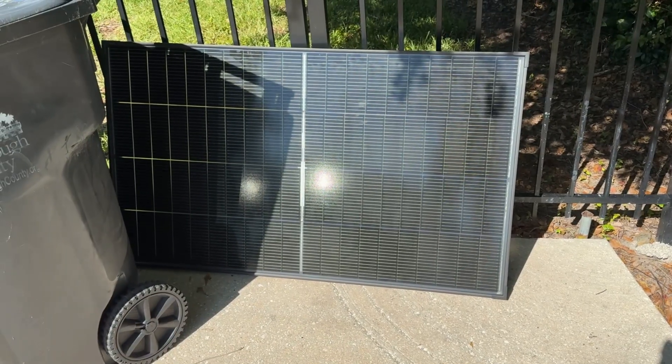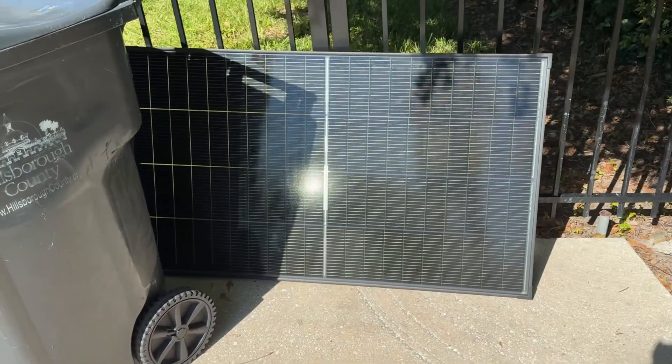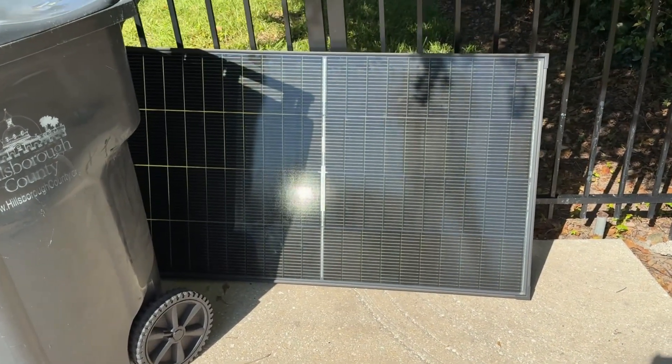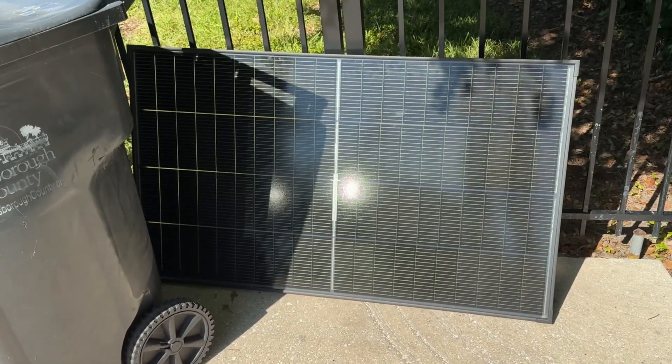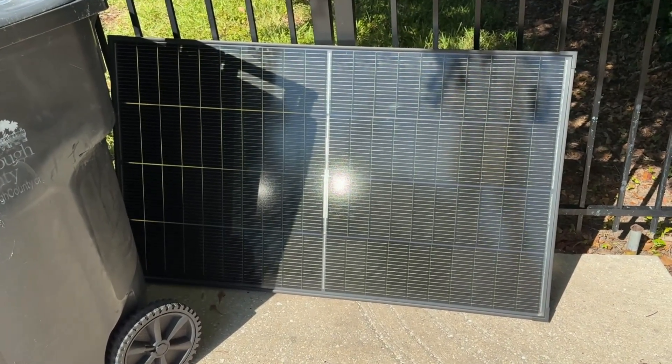Normally a full panel, we're looking at 200 watts, but even covered in shade like this, we're still pulling over 150 watts in our test. That's pretty impressive that this panel is still able to pull power even in shady environments.